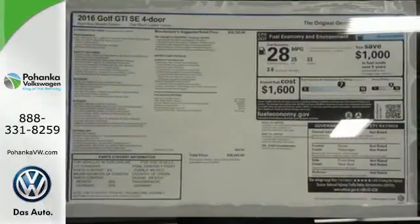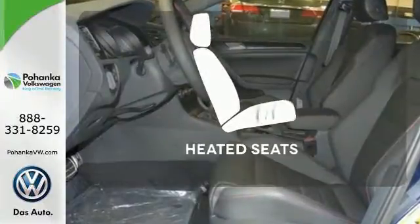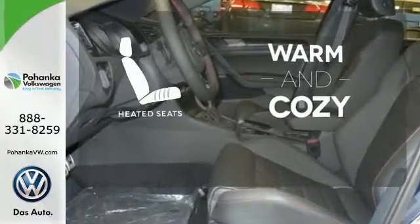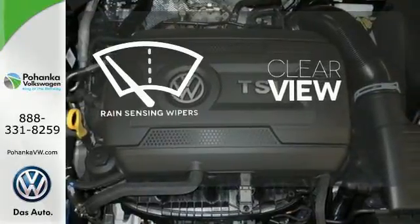sport-tuned suspension, heated front sport seats, ambient lighting, and a touch screen sound system. Wrap yourself in the comfort of heated seats. Keep your attention where it's needed and let the rain-sensing wipers maintain a clear view.